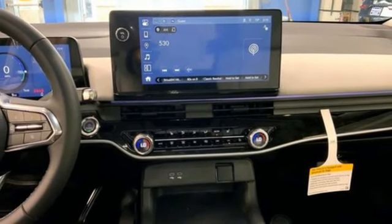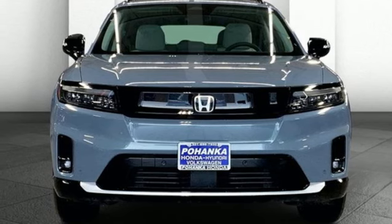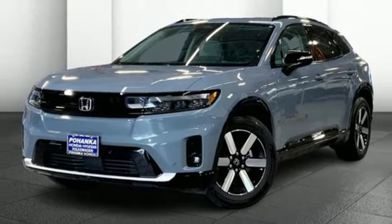Wi-Fi hotspot, streaming audio, hands-free liftgate, memory exterior door mirror settings, and electric only powertrain. Take it for a test drive today.